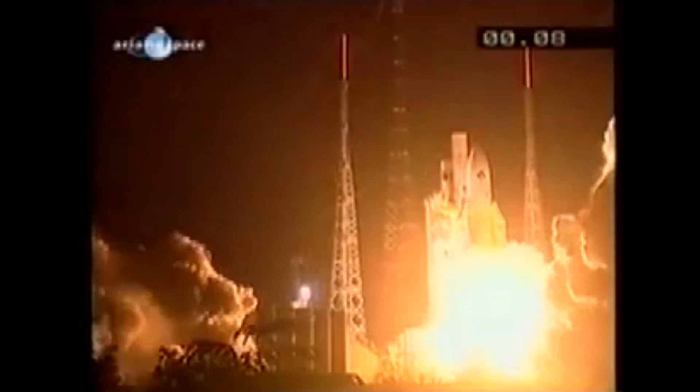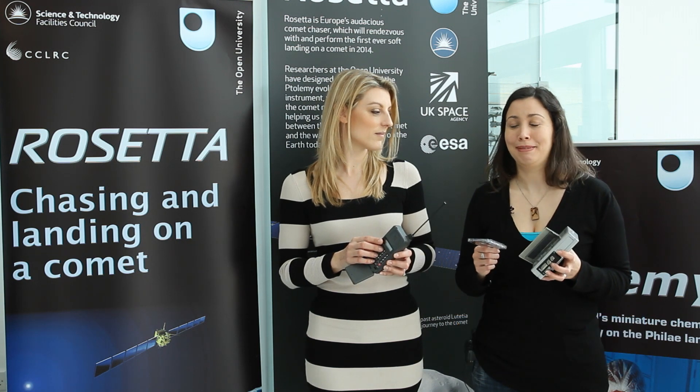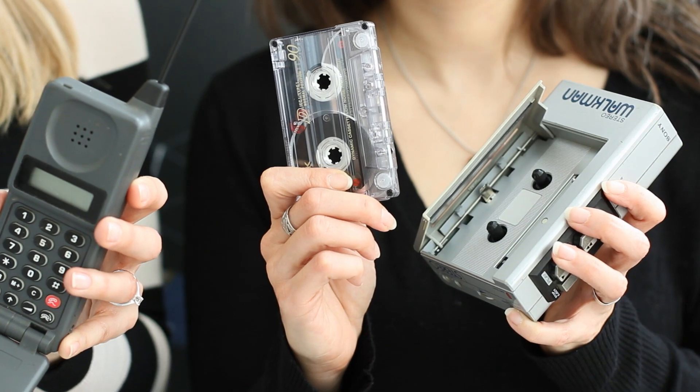The video you're watching is the launch of the Rosetta spacecraft in 2004. The spacecraft is now on a 10-year journey to catch up with Comet 67P. Ten years prior to that, in 1994, the design of the Rosetta spacecraft began, and this is the technology that was available then.